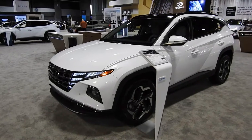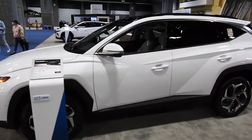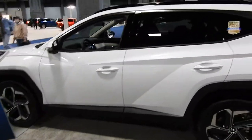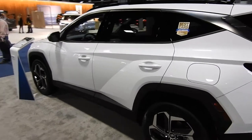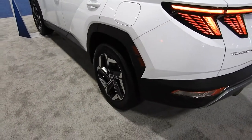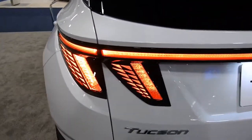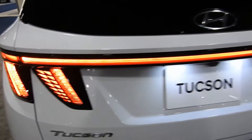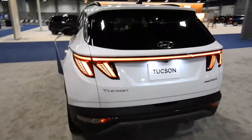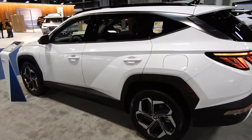This is the Hyundai Tucson Hybrid — a car my dad is very interested in at the moment. Very interesting body lines, lots of creases on the sides. It looks like the car hit something, but nope, that's just the styling. Very aggressive hammerhead wheel arches. Very interesting tail design with all these triangular lights and a light bar that goes across the back. It's a very eye-catching SUV that gets relatively good mileage.